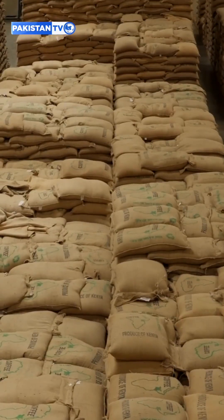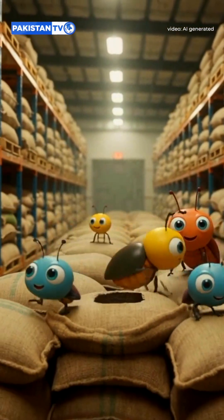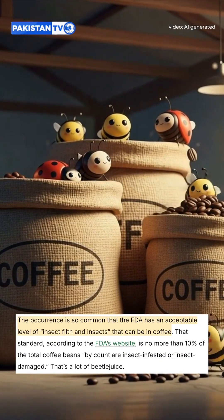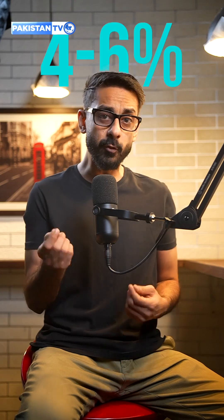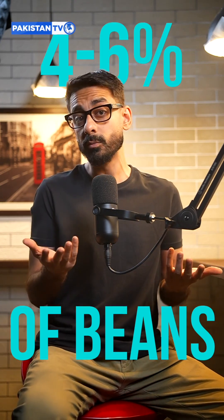So here's the deal. It's impossible to make coffee 100% bug-free because coffee beans are stored in giant warehouses around the world. Insects crawl in, droppings collect, and some beans get damaged. So regulators, including America's FDA, set limits. A pound of beans can legally have about 10 milligrams of animal droppings, and 4-6% of beans can be insect-infested or moldy.